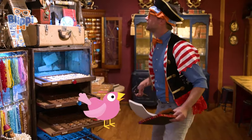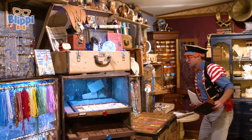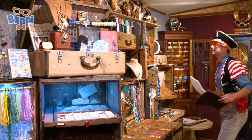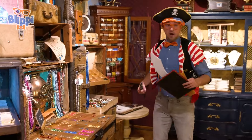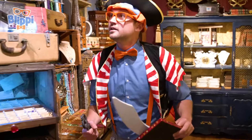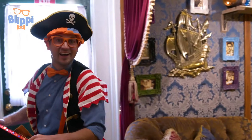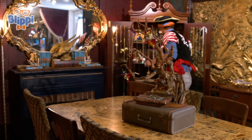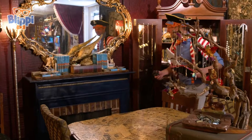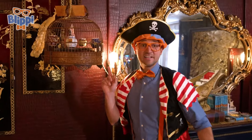We need to find a pink bird. Do you see any? Come here, bird. Come here, bird. I'm not seeing any pink birds. Let's see. Maybe over here. I love searching for clues. Let's see here.